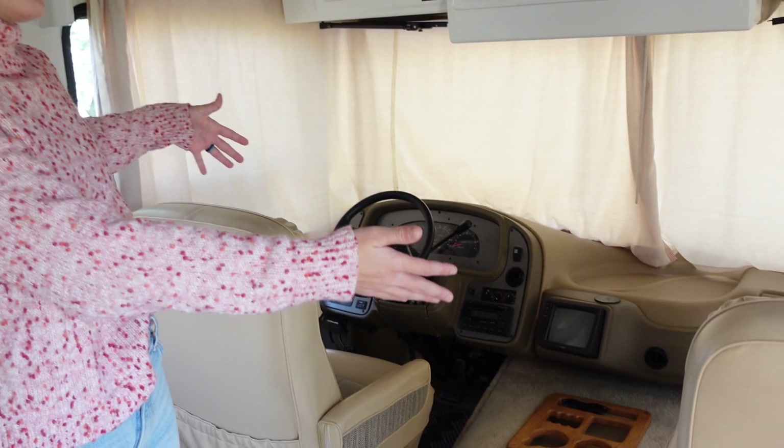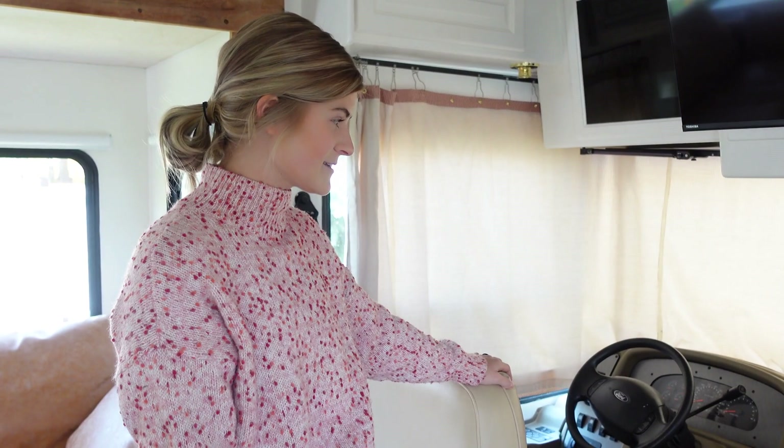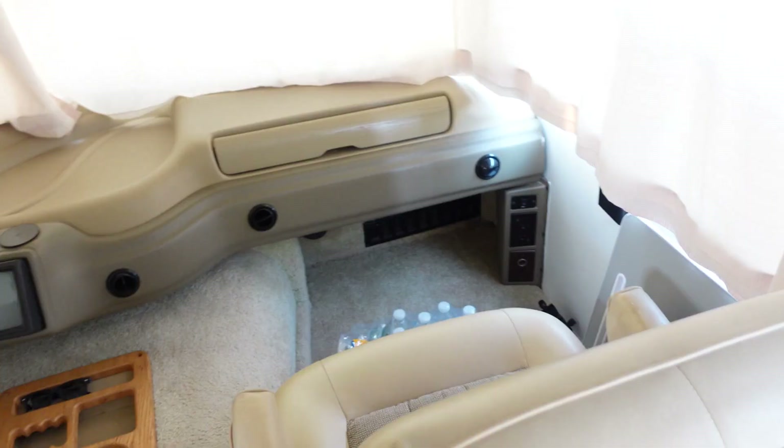Next, we have our two chairs. I have yet to actually drive the RV. Thankfully, Chris is comfortable enough driving it, and I'm very grateful for that because, to be honest, I'm a little nervous to drive Big Buddy. So Remy and I sit in this chair, and she cuddles up with me while I'm sitting there.